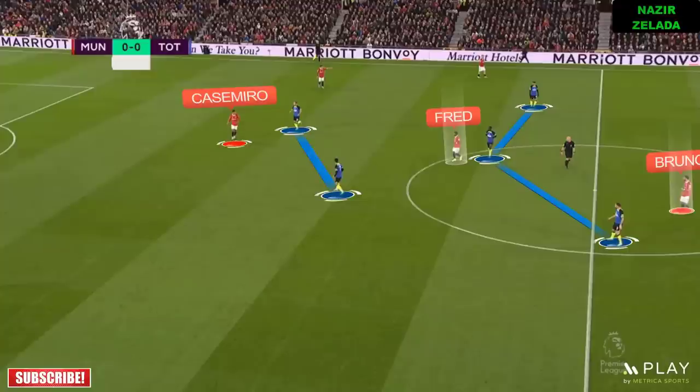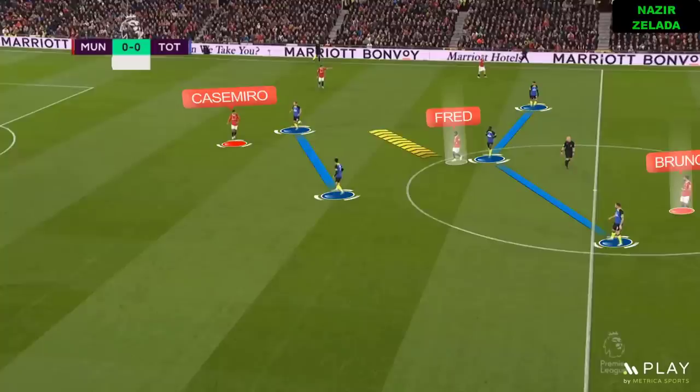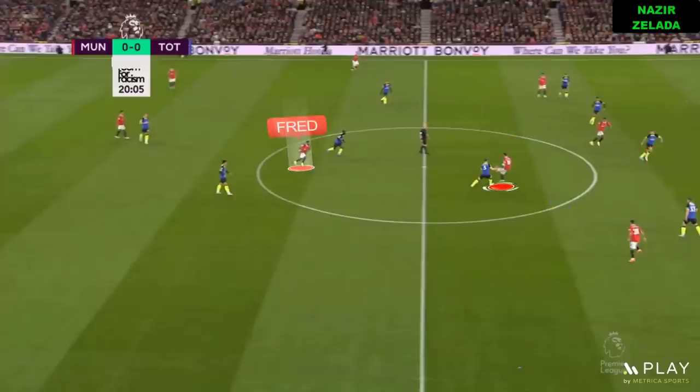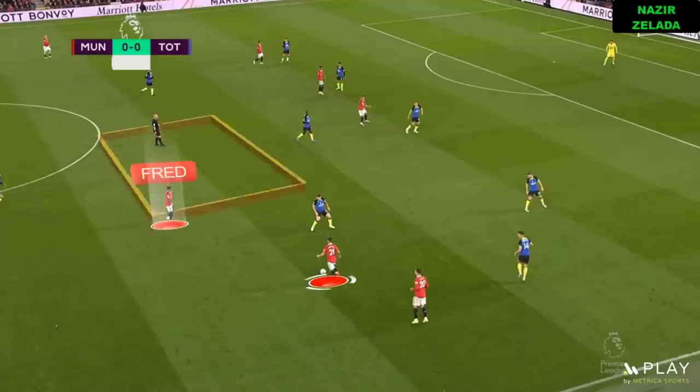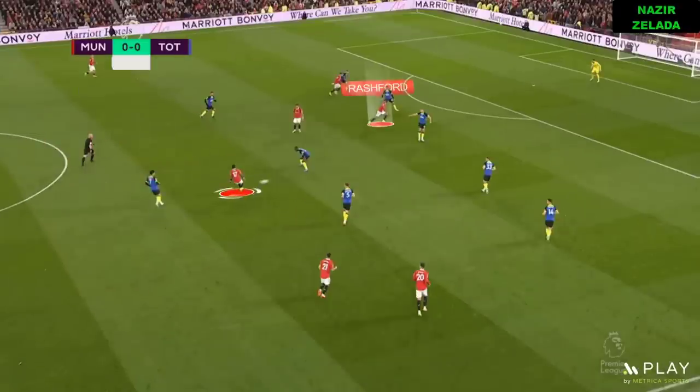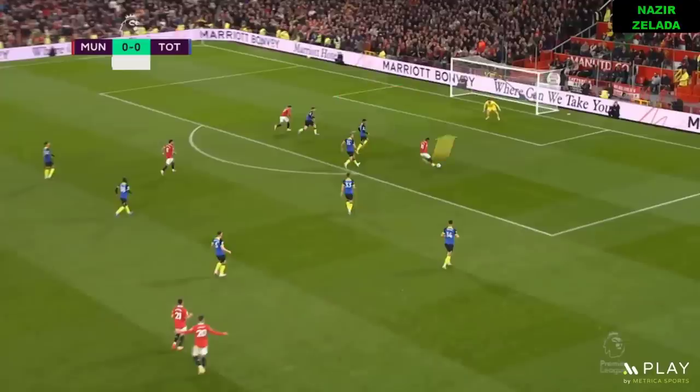When Casemiro dropped back between the centre-backs, it was important the coordination between Fred and Bruno Fernandes, because one of these players had to play smart movements without the ball. In this case Fred dragged to Spurs' midfield and this created a passing line for Bruno Fernandes. On Spurs' half, Fernandes dragged two Spurs midfielders to free Fred, who was able to play great balls to the strikers.